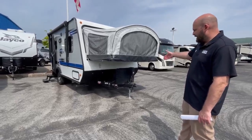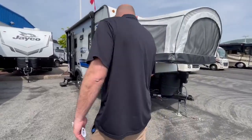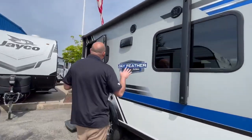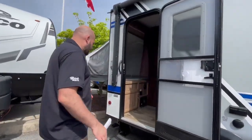First thing you'll notice: power tongue jack up front, two propane tanks, spare tire underneath, and it actually has a solar option as well. Outside speakers, TV bracket, power awning, LED lights — so a lot of features for something of this size.